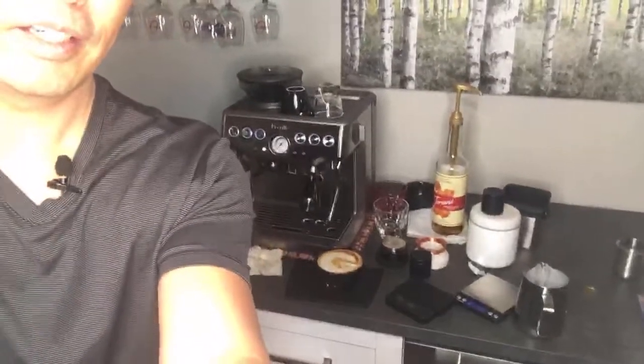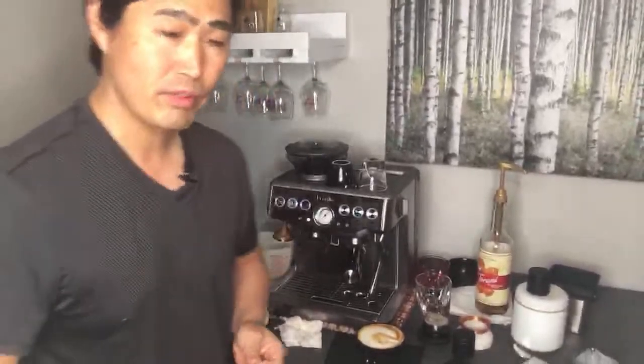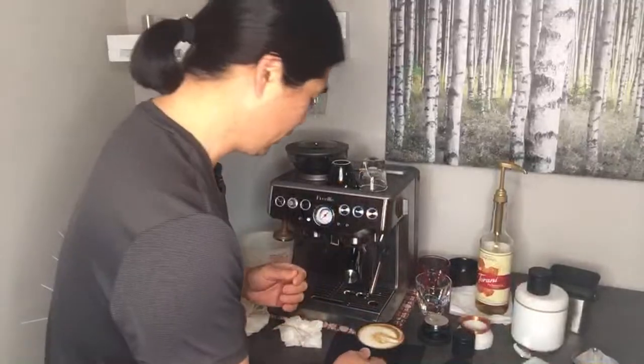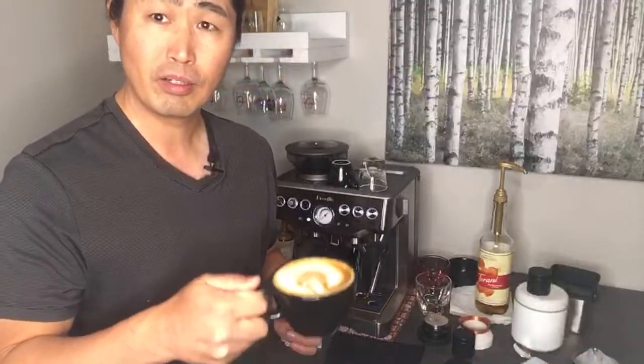So 490 was the initial milk weight, and after steaming we got 517 — so about 27 grams of water added. Here is the latte.